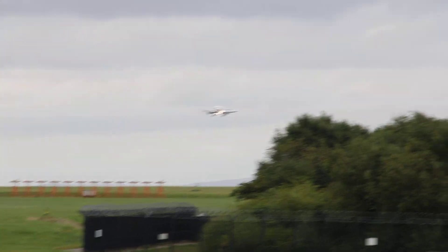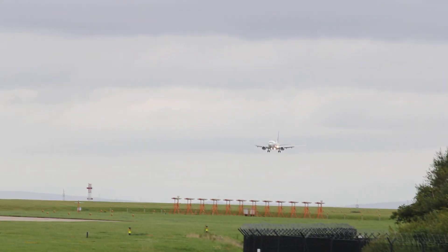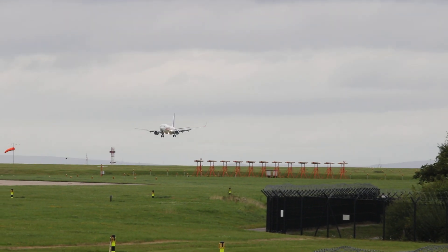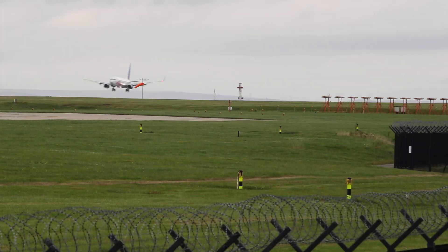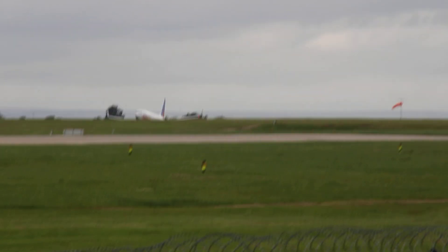Coming into land over there folks is Jet 2, coming in from Bergerac — or wherever that is — just shy of 150 nautical miles away. The aircraft came into service in June 2013, making it 10 years old, with the registration Golf-Juliet-Zulu-Delta-Charlie.